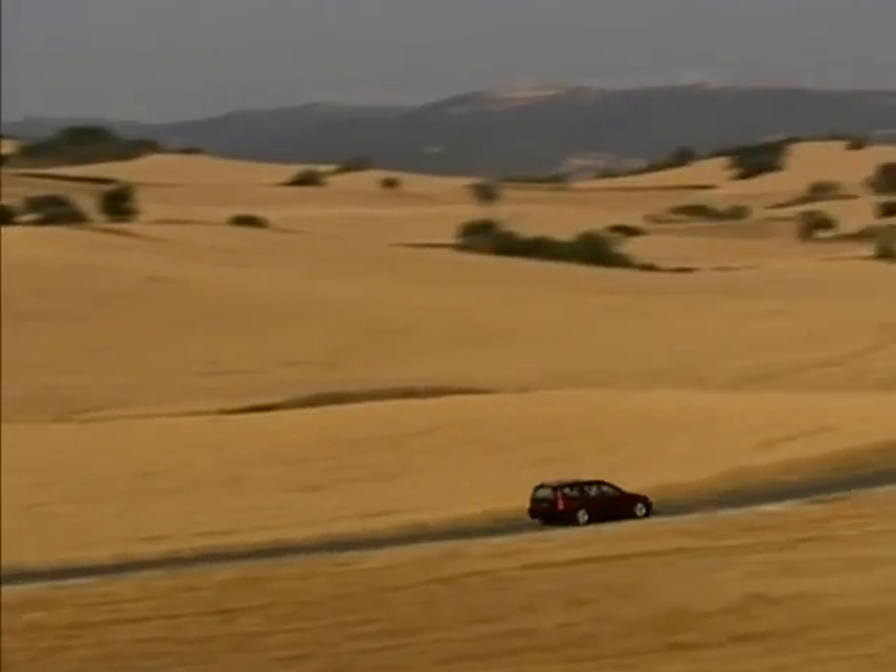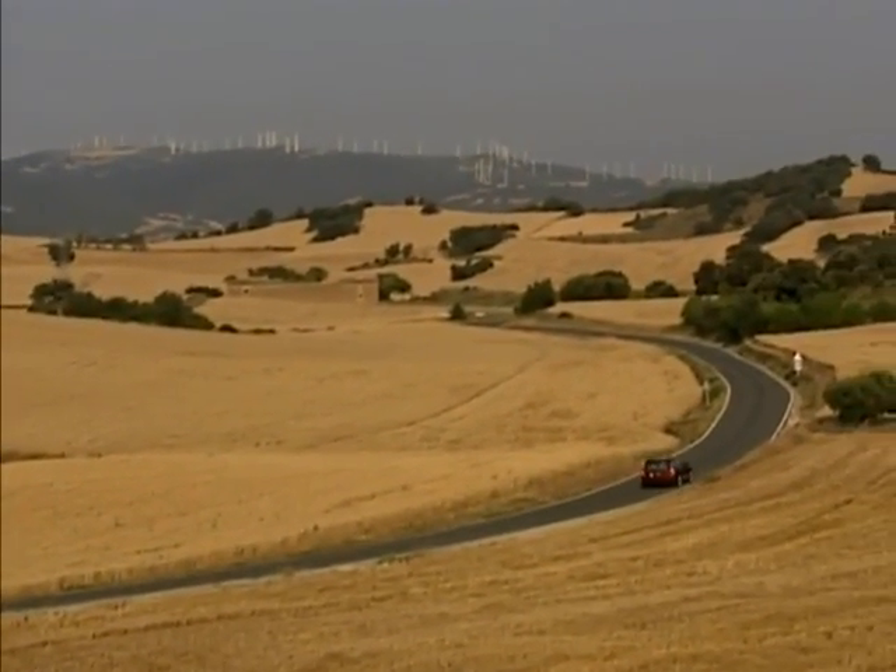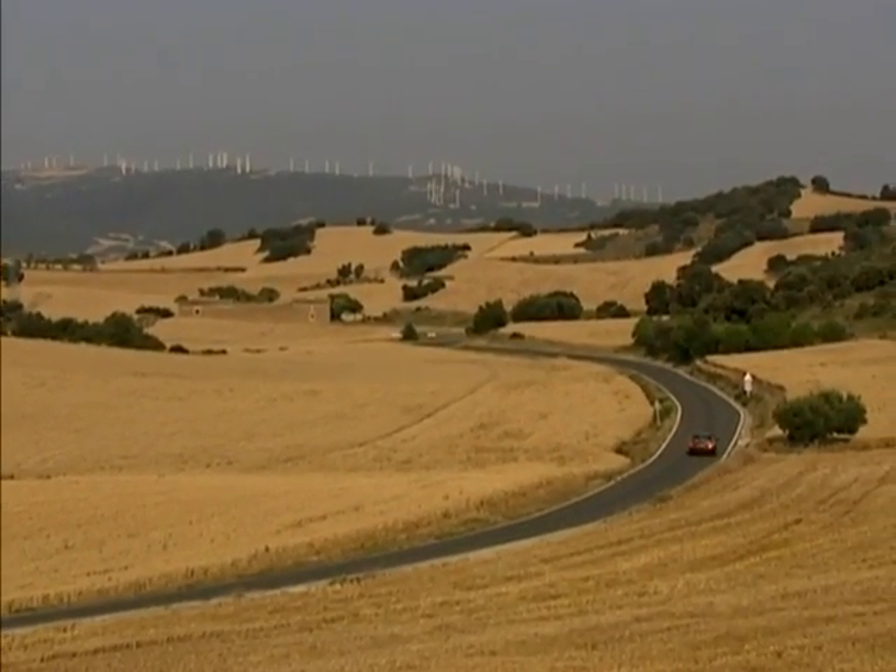These are the cars that bear the Volvo badge and which have been repaired according to Volvo's repair methods and standards. Volvo leads in the field of safety. We take every opportunity to strengthen this position in everything we do.